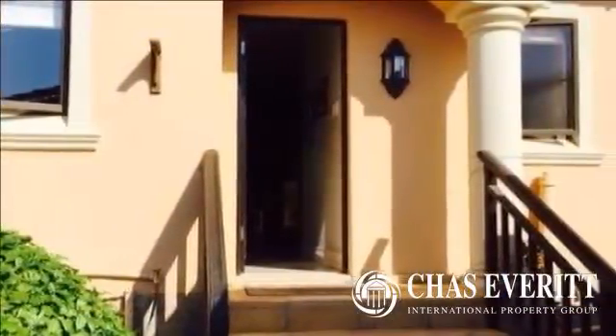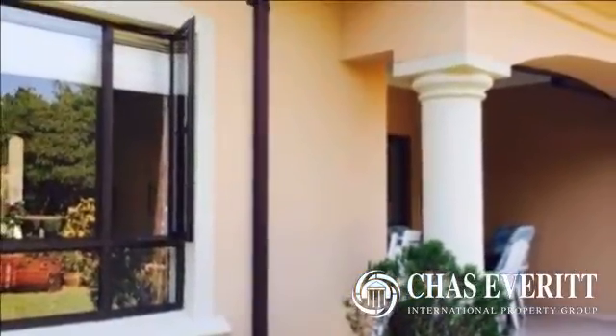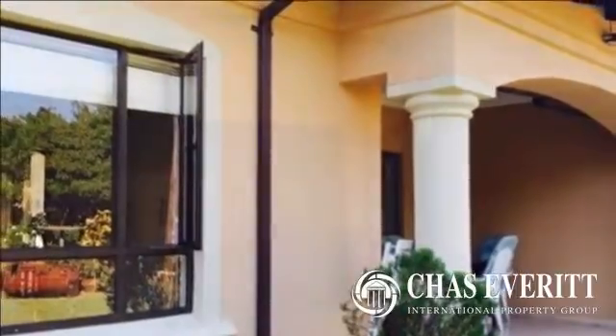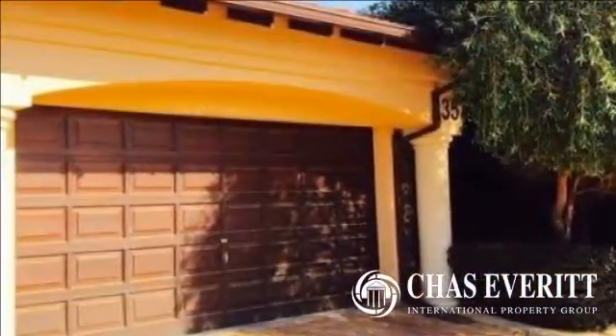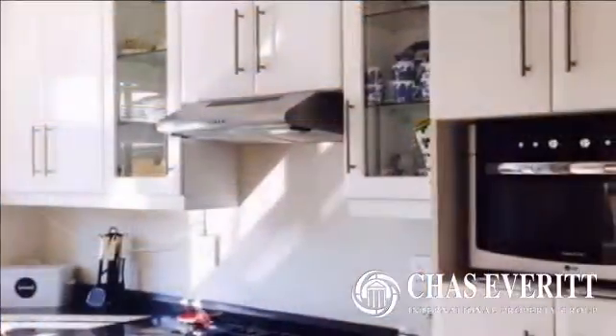On entering a private courtyard garden area, you are drawn into this stylish home with open plan modern fully fitted kitchen with granite tops. Free-flowing spacious dining and living area lead onto a private pet-friendly garden with covered patio where outdoor entertaining can be enjoyed.